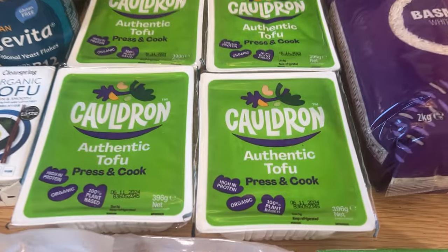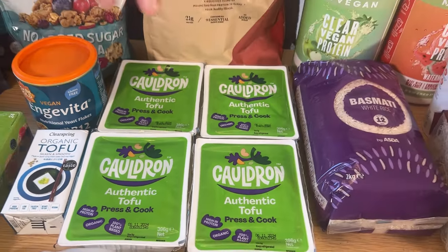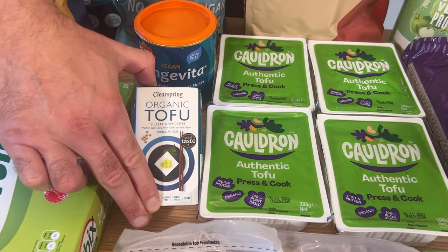Thai food — I eat so much Thai food. A real staple for a vegan strength or physique athlete. This is the firm tofu. We've also got silken so we can make kind of sauces, mousses, and other desserts.